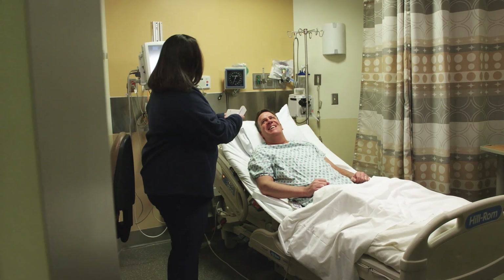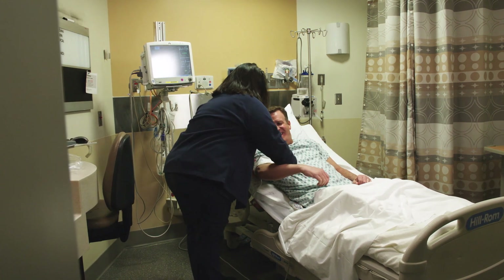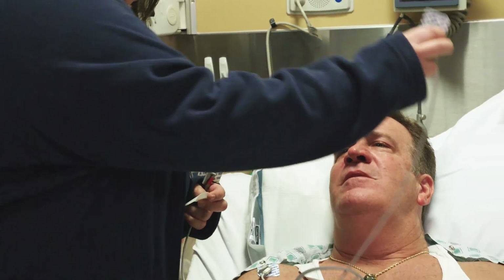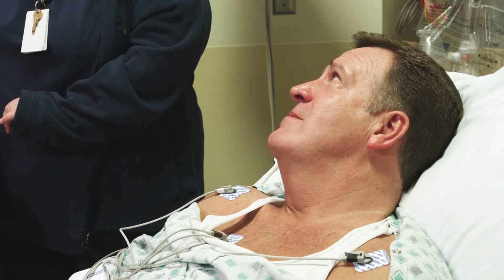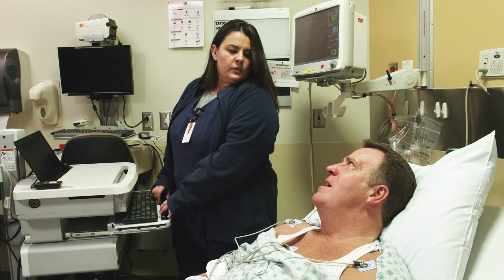Once you are in your patient prep room, you will change into a hospital gown. A nurse will help you get ready for the procedure. This includes going through your medical history, taking vital signs, and applying ECG patches to your chest. There will be many staff members you will interact with throughout the day. You may be asked to answer questions more than once — this is a standard practice to ensure we provide the best possible care.